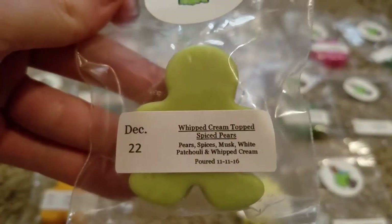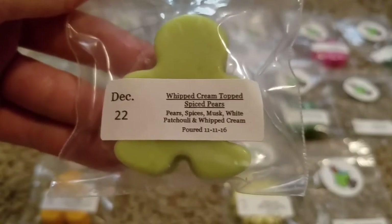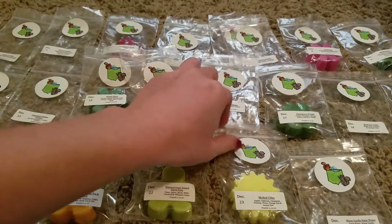Day 22 is Whipped Cream Topped Spiced Pears — Pears, Spices, Musk, White Patchouli, and Whipped Cream. That's a nice pear scent, just kind of a creamy pear scent with a little bit of spice.